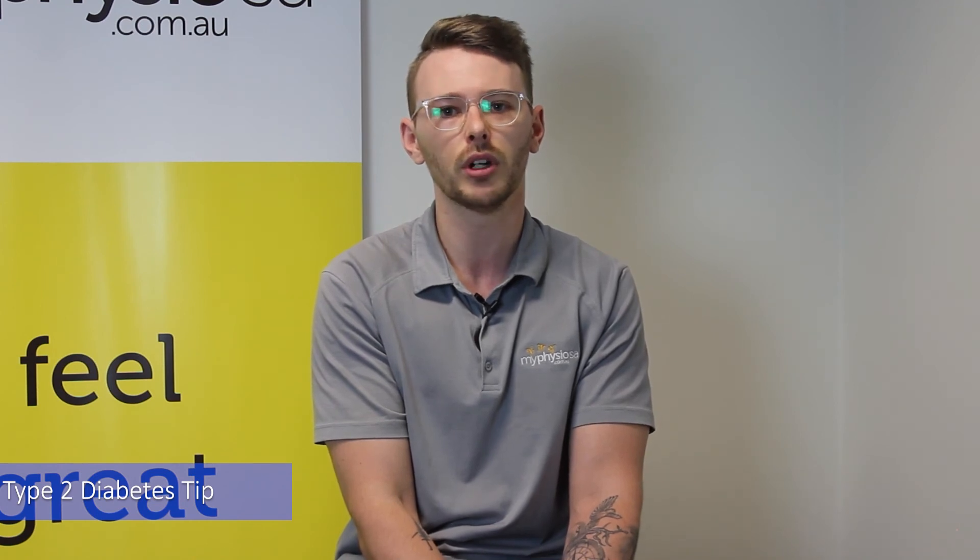Our exercise physiologists are experts at tailoring exercise plans to not only help manage your diabetes but help better your overall health and lifestyle as well. If you have any further questions, shoot us a message below and we aim to get back to you as soon as we can. Thanks for watching — those have been my tips on how to manage your type 2 diabetes, and as always, I hope to see you in the gym soon.